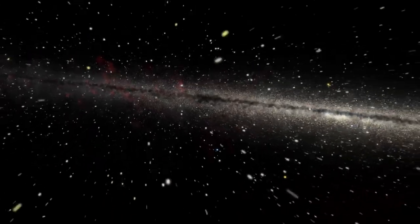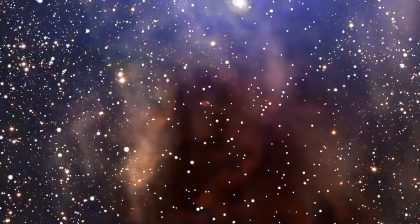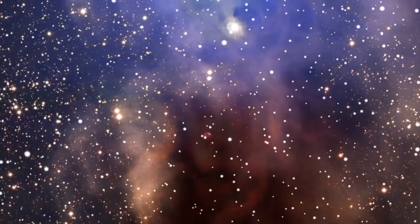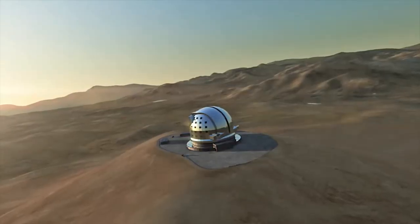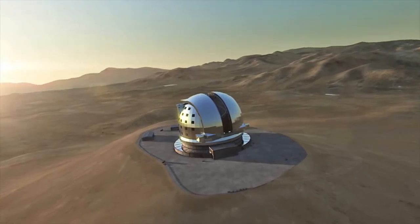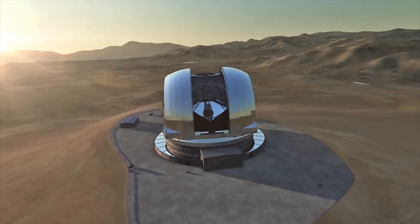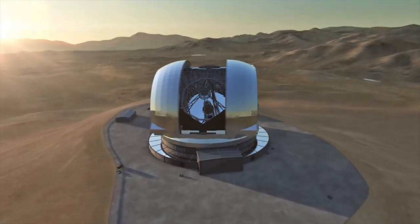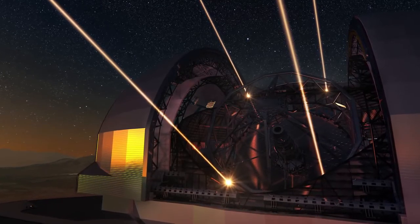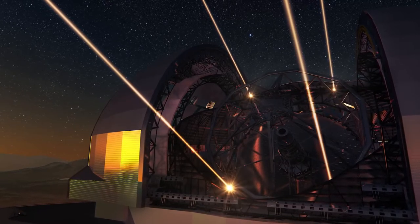On top of this, astronomers are also expecting the unexpected — surprising results that cannot be anticipated today. The European Extremely Large Telescope will represent a gigantic leap in our ability to observe the Universe around us. The world's biggest eye on the sky will lead to a wealth of new discoveries and it will revolutionise many areas of astronomy. This marks the dawn of a new era.